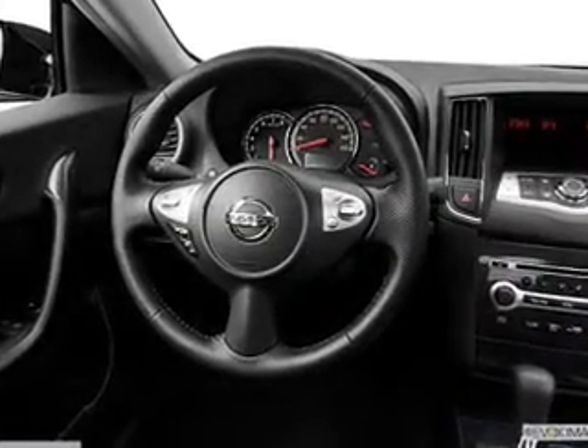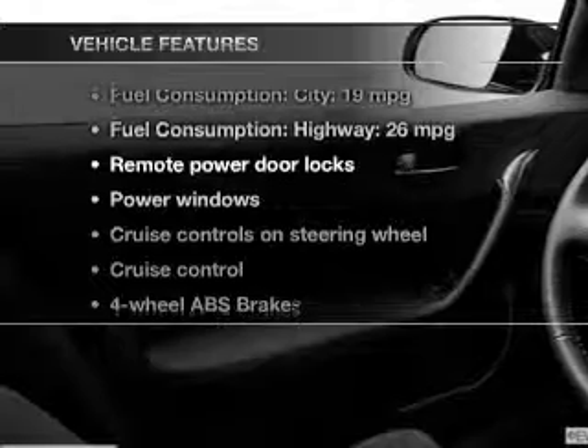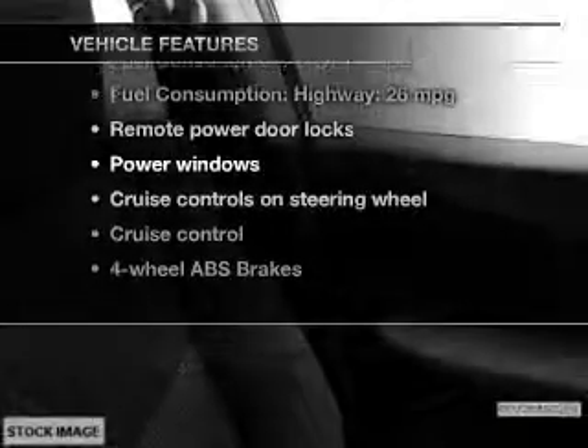Anti-lock brakes help to bring your vehicle to a safe stop. Let the outside in with a power sunroof. With these notable features, you won't want to miss out on the opportunity to own this amazing ride.